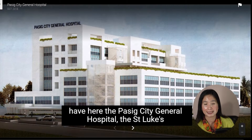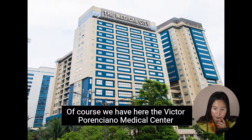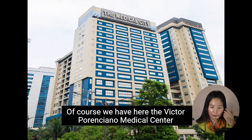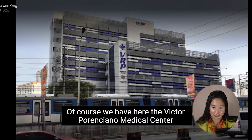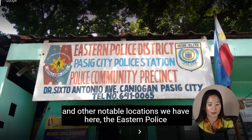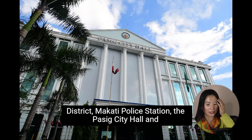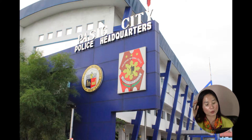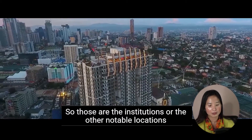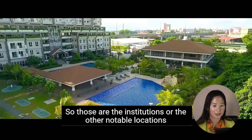When it comes to medical institutions, we have the Pasig City General Hospital, St. Luke's Medical Center, The Medical City, and Victor Potenciano Medical Center. Other notable locations nearby include the Eastern Police District, Makati Police Station, Pasig City Hall, and the Pasig Police Station.